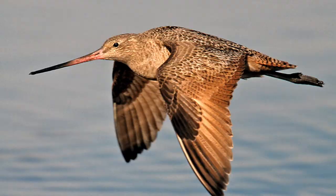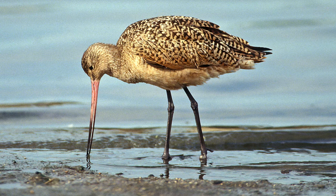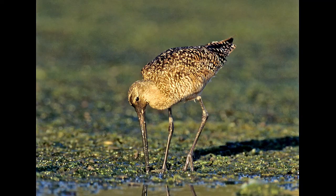They walk along the edge of the shore, picking up invertebrates, worms, or whatever they can find to eat. Here you can see he's got mud up to his eyeball, going as deep as he can to try to find something.